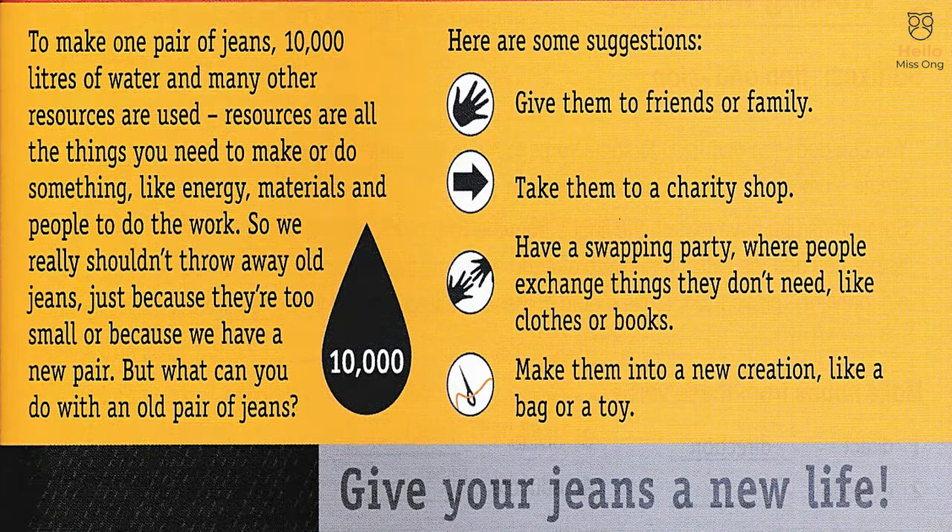Here are some suggestions: Give them to friends or family. Take them to a charity shop. Have a swapping party, where people exchange things they don't need, like clothes or books. Make them into a new creation, like a bag or a toy. Give your jeans a new life.